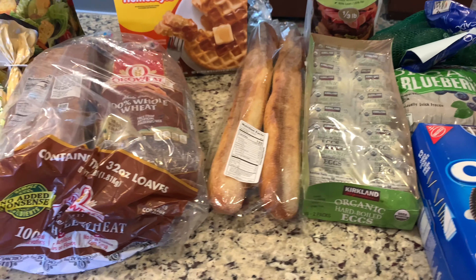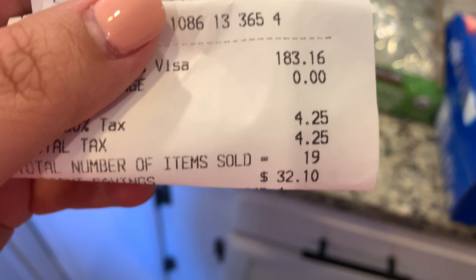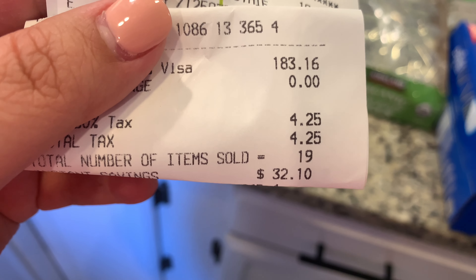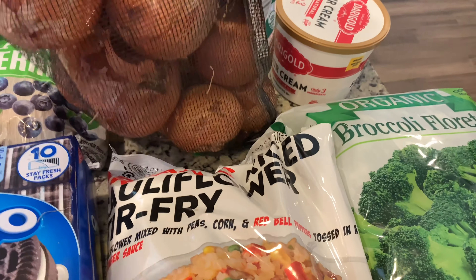Hi everyone, welcome back to my channel! Today I went to Costco and I have a haul for you guys. I spent a total of $183.16, so let me show you what I got.